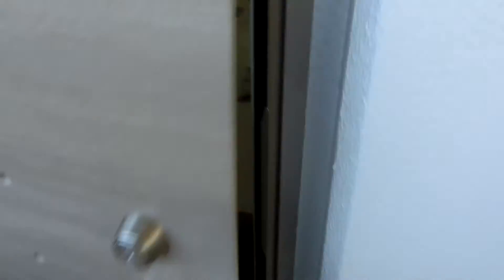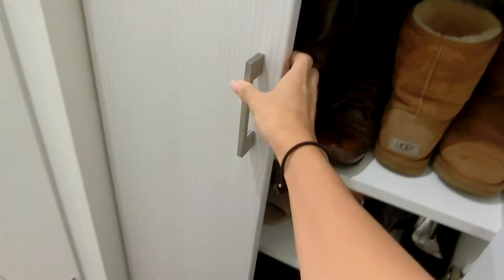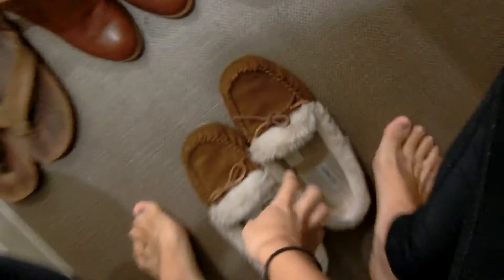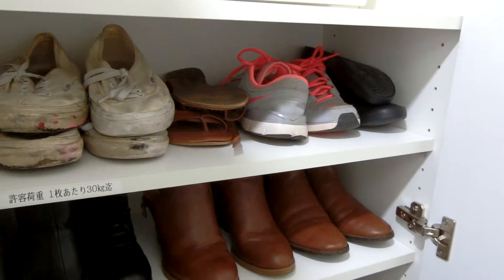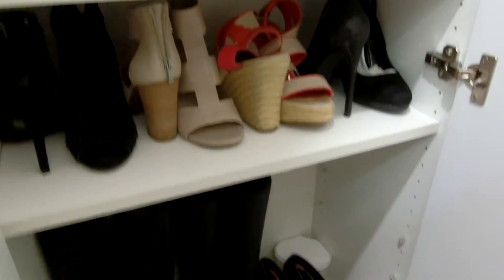The first thing you see when you open my front door is my shoes, and to the right of this there is a whole cabinet where I can store all of my shoes! There's not a lot of space in this cabinet but honestly I don't have that many shoes so it's just right!